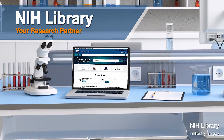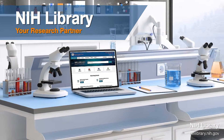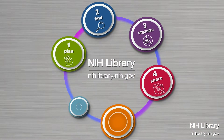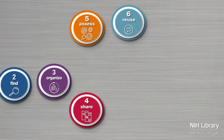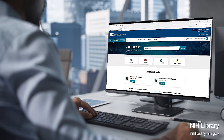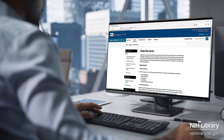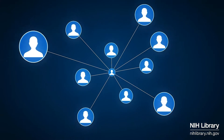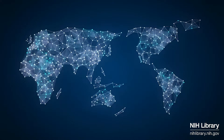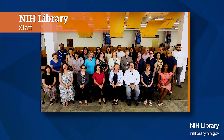The NIH Library is your research partner, and we are here to collaborate with you in every stage of the research lifecycle. Whether you're diving into literature reviews, searching databases, looking for journals, or figuring out the best research methods, we are here to work with you. We offer handy tools to organize your data and services to support analyzing your findings. And when it's time to share your research with the world, we are here to guide you through the publishing landscape to identify options for promoting your discoveries. Think of us as your partner throughout every step of your research adventure.